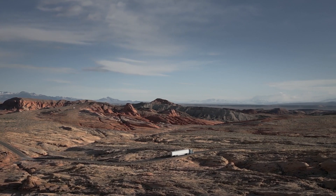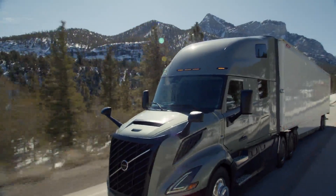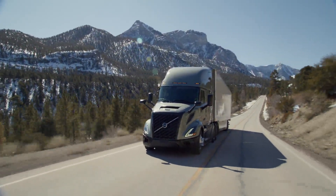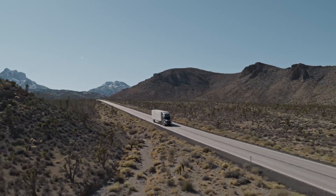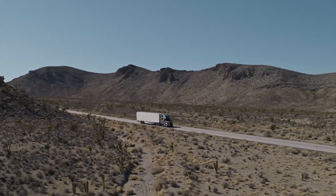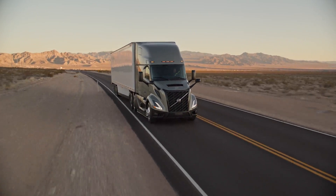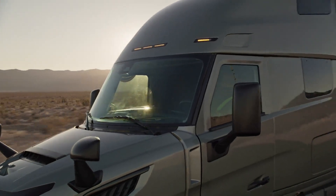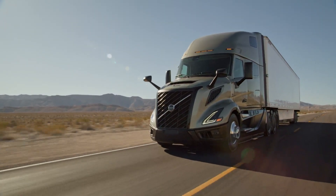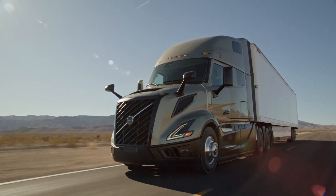The Volvo VNL's D13 engine is designed for maximum performance and fuel economy in all operating conditions. With its advanced engine technology, the Volvo VNL saves significant fuel compared to traditional trucks, helping to reduce operating costs and increase economics for transport businesses, while delivering strong and stable operation in all road conditions.